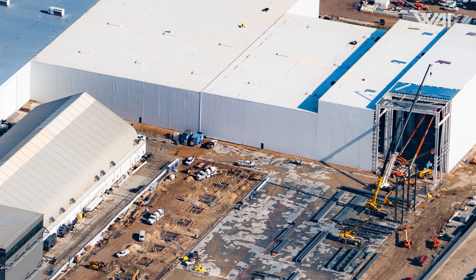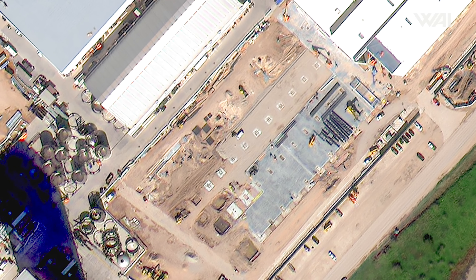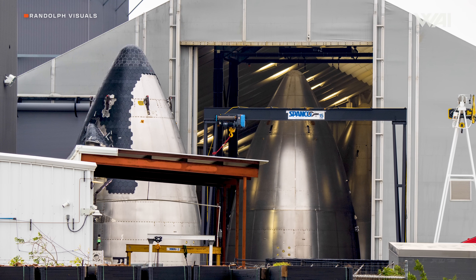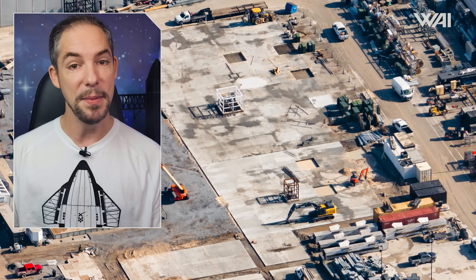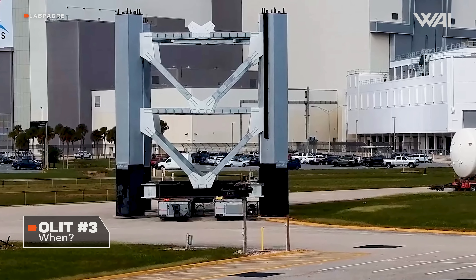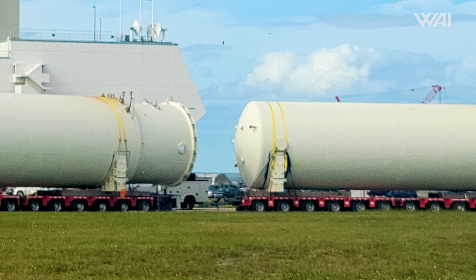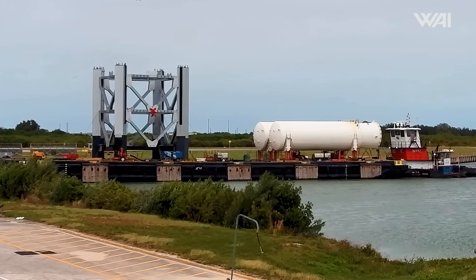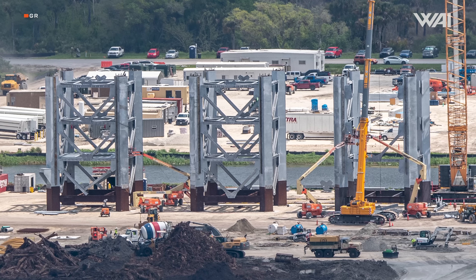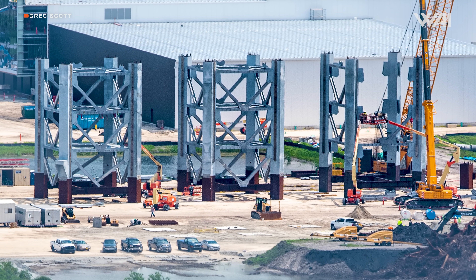Flying over Star Factory, it's easy to tell how rapidly things are evolving. Following the recent foundation work, the first vertical segments of the new phase are now in place. This expansion will eventually lead to the dismantling of the last production tent currently used for nose cone manufacturing, marking the end of an era in Starbase's history. Meanwhile, at the Sanchez site, preparations are underway for the arrival of the third orbital launch integration tower, or OLIT. The seventh section of the tower from Florida's Roberts Road has been loaded onto a barge, along with two large tanks. These sections are expected to be transported to Port Brownsville soon, with Sanchez serving primarily as a storage site. Given the substantial weight of these tower sections, the construction of reinforced staging areas at Sanchez is necessary even just for storage purposes.